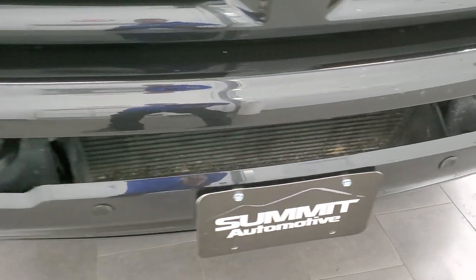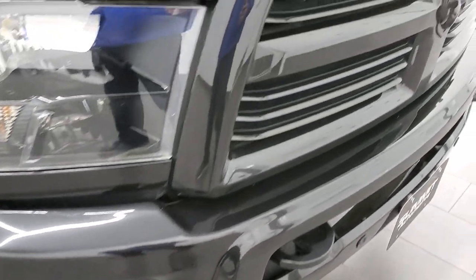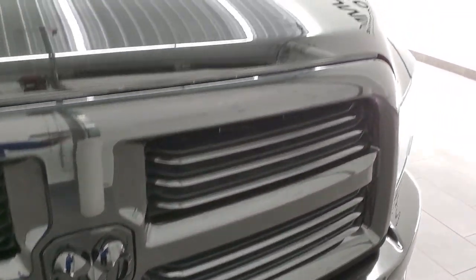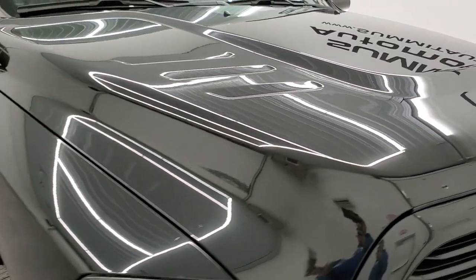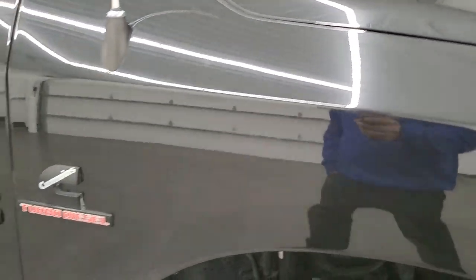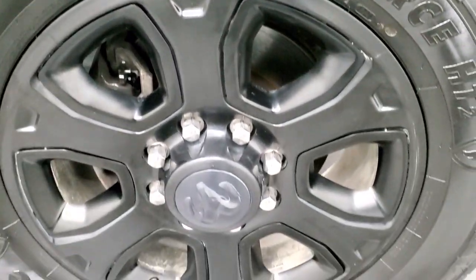I didn't see any major dents or dings on the front bumper. You get the front bumper parking sensors, the painted black front grill and RAM logo. The hood is in nice condition as well; I didn't see any dents or dings. Passenger side front fender looks really good, and the passenger side rim has no scuffs or scrapes. Brilliant Black Crystal Pearl is really a good color — it's got a lot of metal flake in it and you can see just how nice that paint is.